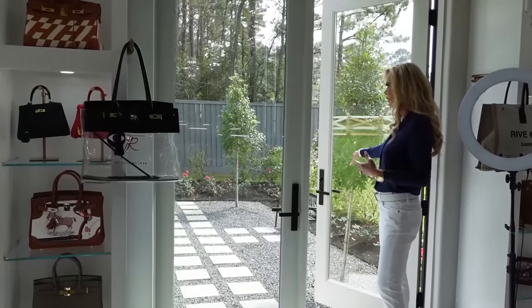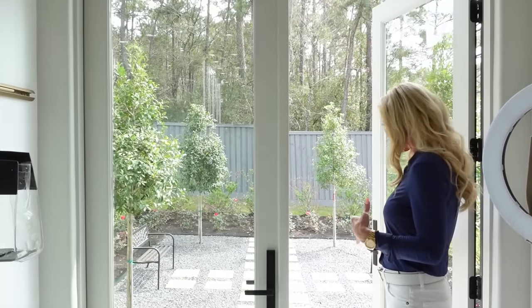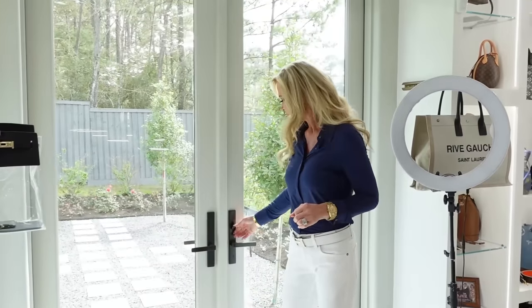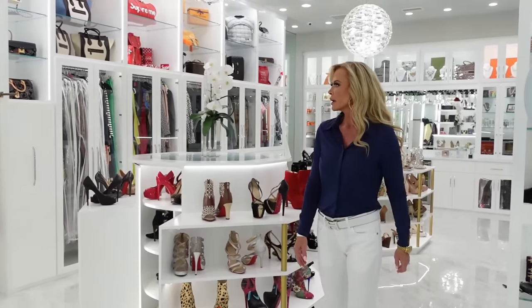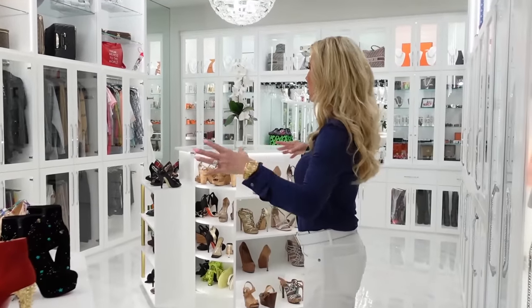We still have to put a fountain out here — we can put high boys out here and serve champagne out here. Everything is on cameras — alarm systems, glass breakage — we have a lot of security. Cameras everywhere, cameras outside, cameras inside, glass breakage, and bars that fall down from the attic. This is the new and improved Teresa Romer closet on steroids — it's just much more conducive to having parties and filming in.